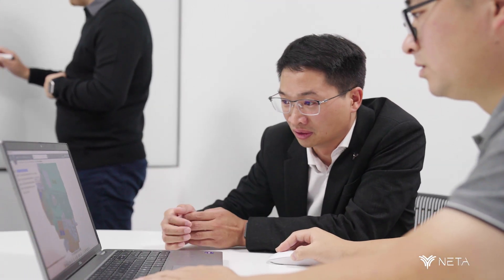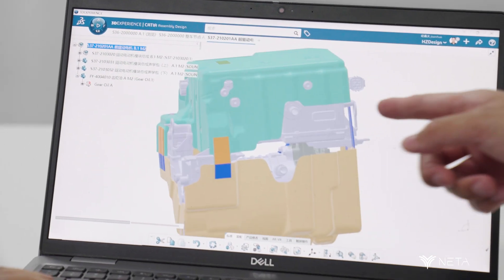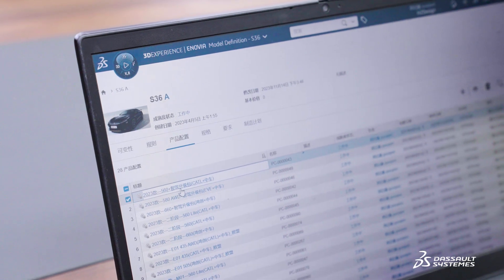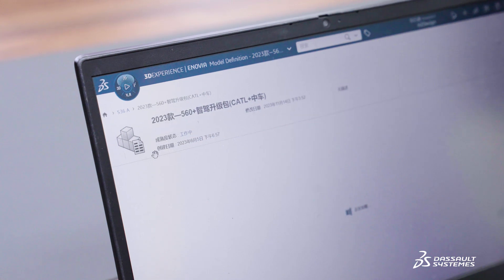Our engineers use CATIA for the overall design, including data verification to spot issues in early phases. Using Inovia as a product data management platform in the early stages of product development, design engineers and building materials engineers can collaborate on information such as material usage and configuration usage for each vehicle.